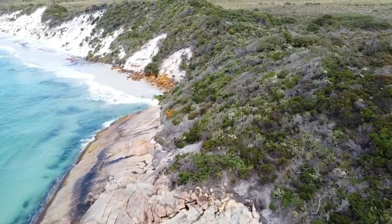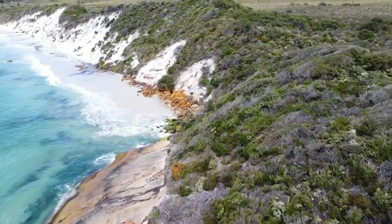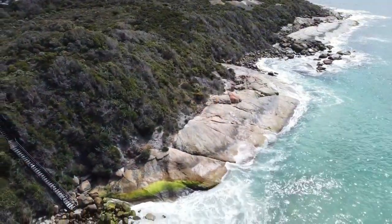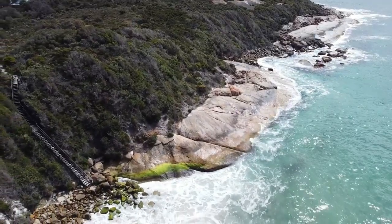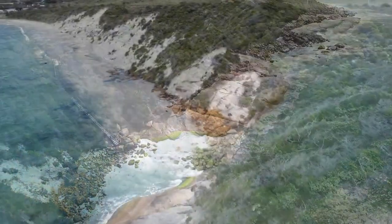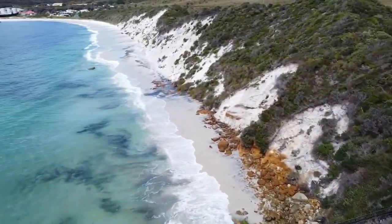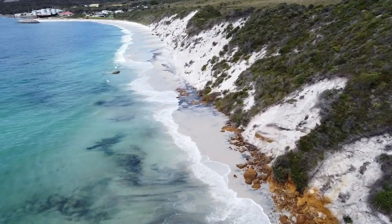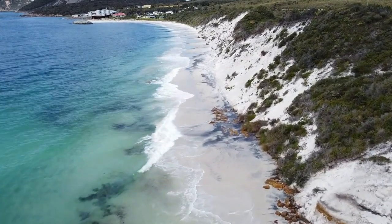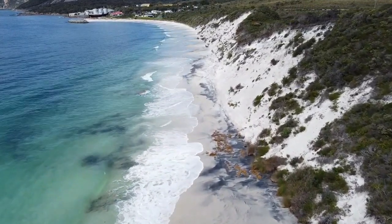Just where the beach begins and the rocks finish, there's a flight of steps that will take you from the car park down to the beach. As you can see today the tide is very high — the waves here at this end of the beach are lapping up against the sand dunes, so it's a beach to visit on a low tide, not a high tide like today.